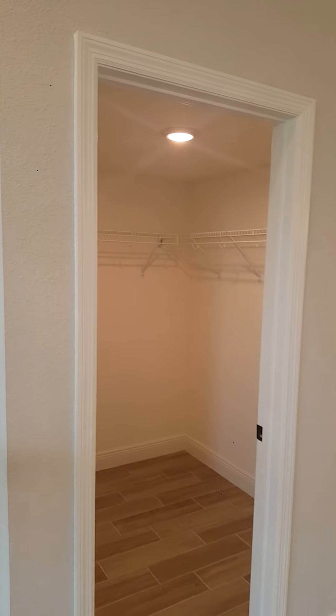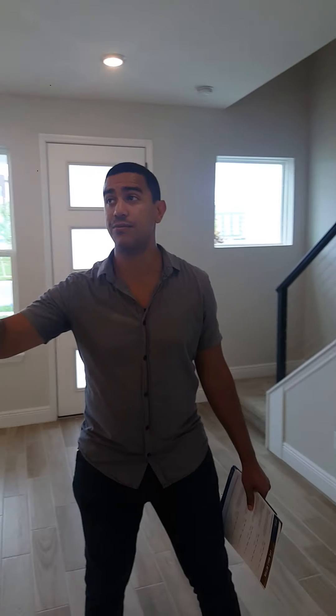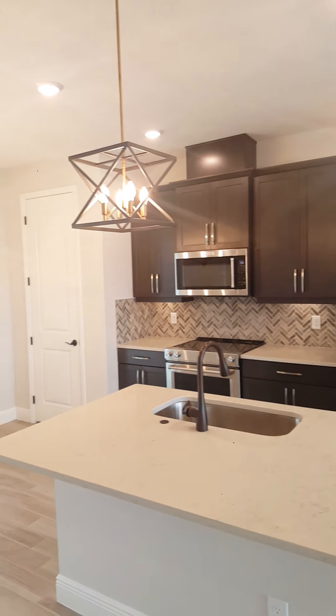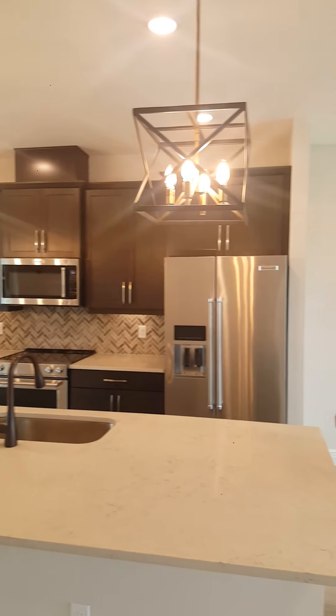How can I forget — look at this pantry. Smaller square footage but they're still giving you really good pantry space for everything you need. This kitchen is beautiful: look at the cabinets, the crown molding, and the details. Look at that backsplash — great accents. City living at its finest, keeping it simple and nice.